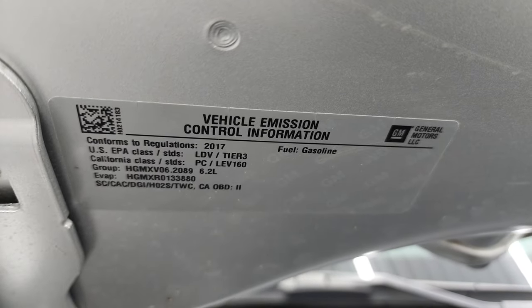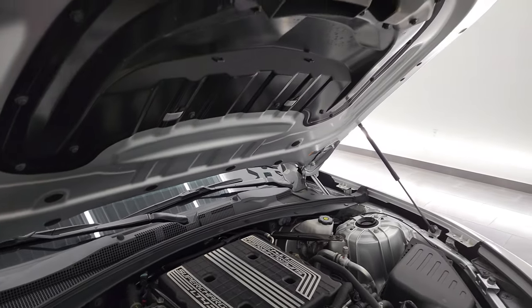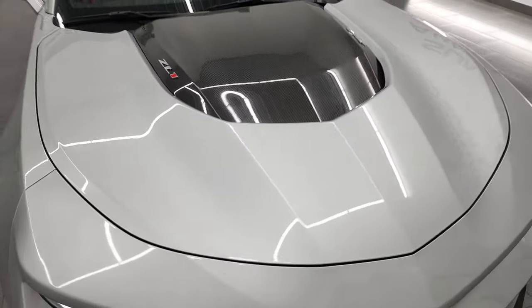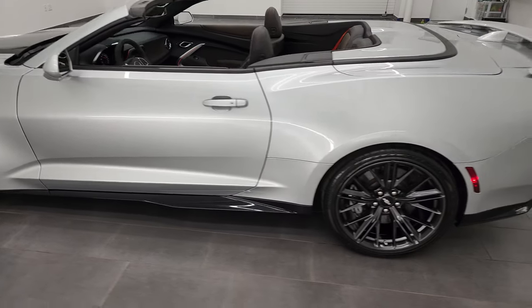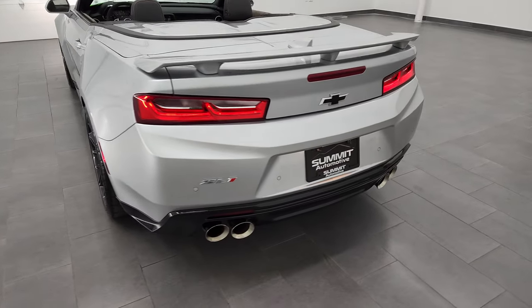There is your emissions sticker, and that heat extraction hood right there. As promised, I'll do one more final walk-around — we'll go to the back and then kind of walk around towards the front with that top down, so you can check out the LED tail lamps back here as well.